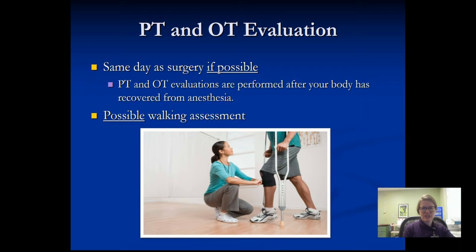PT and OT evaluations will happen the same day of your surgery if possible. A lot of people who come out later in the day don't have enough return yet in their lower extremities to tolerate standing, but we can at least get you up at the edge of the bed if you're feeling up to it, to start getting the blood moving. Because the sooner you move, the better your outcomes for a better rehab experience. If you have sensation and motor control, we want to get you up and walking so you can try out your new joint.